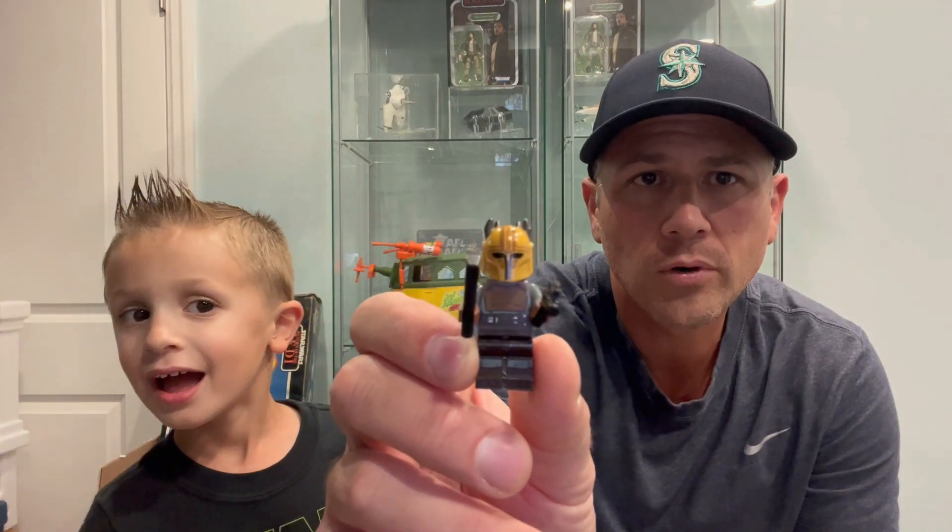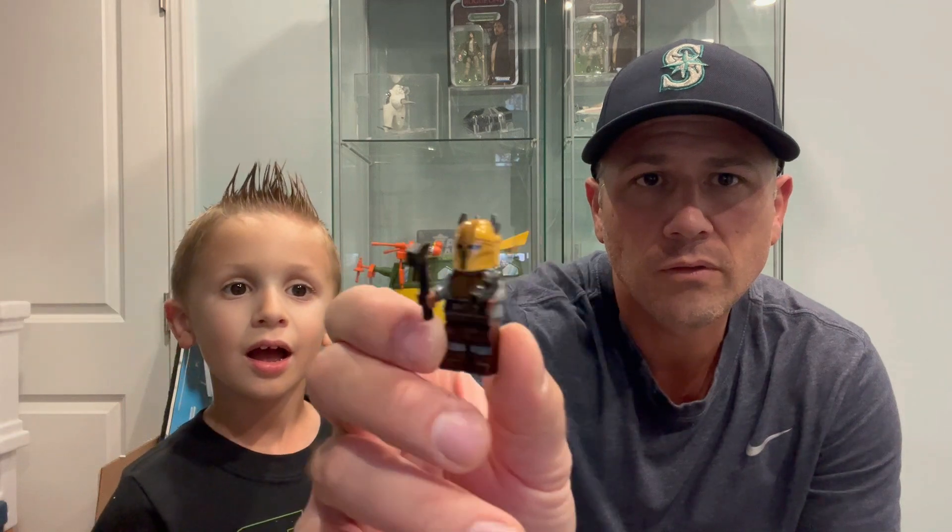You love Star Wars Legos? Yeah. Who's your favorite Star Wars Lego that you have right now? The Armorer. The Armorer? You want to show the camera? This is the Armorer. Mandalorian? Your favorite one right now? Alright, you ready?